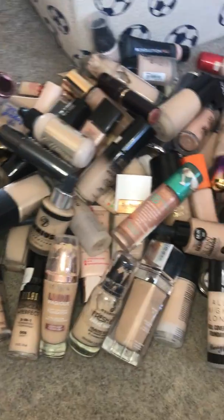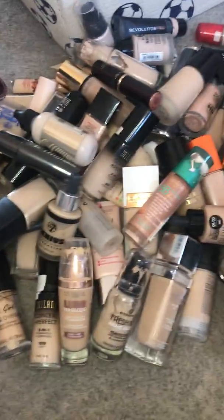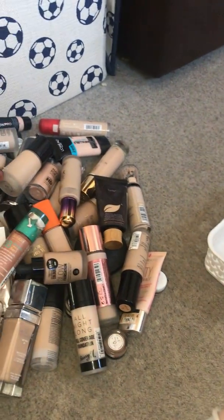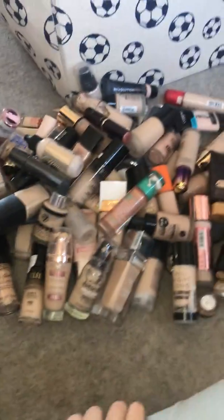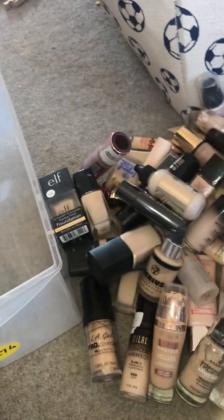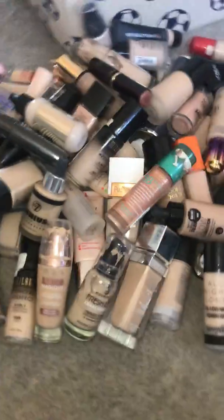Welcome back to my channel. Today I'm doing my foundation declutter and it is bad — I'm going to go straight into it. It's really hectic in my drawer. I love testing out new foundations but I need to declutter because I'm sure there are some I don't like or that have probably expired, so I want to get rid of the old bad ones.